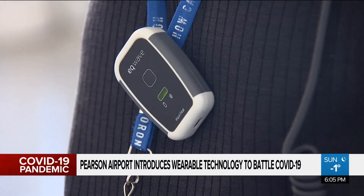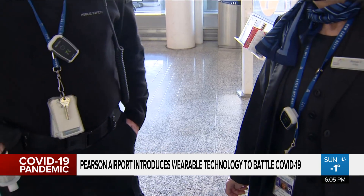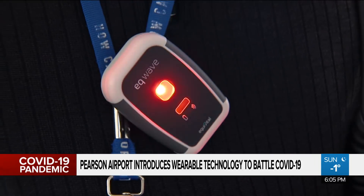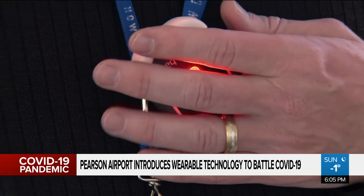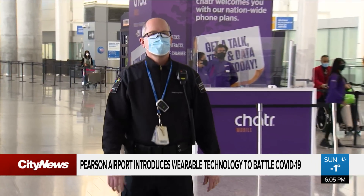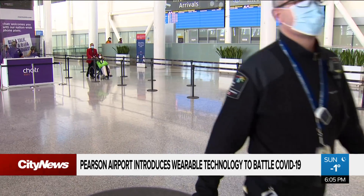Similar to pagers, Pearson employees can wear the clip-on devices on their belts or coats, and if they come within two metres of another employee wearing one, the device will begin vibrating and flashing. When the alert goes off, the information is also recorded in a log so that contact tracing is possible if an employee does test positive for COVID-19.